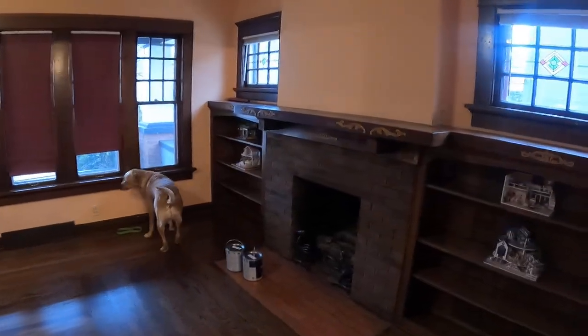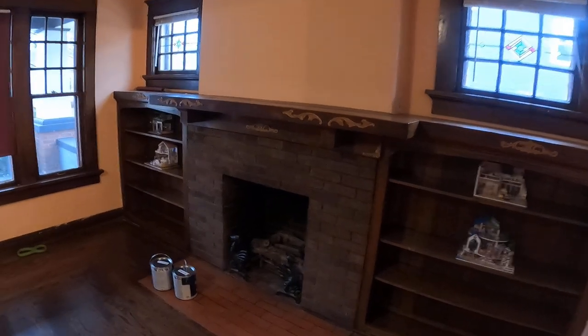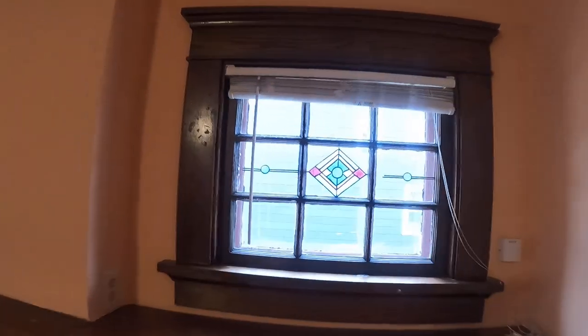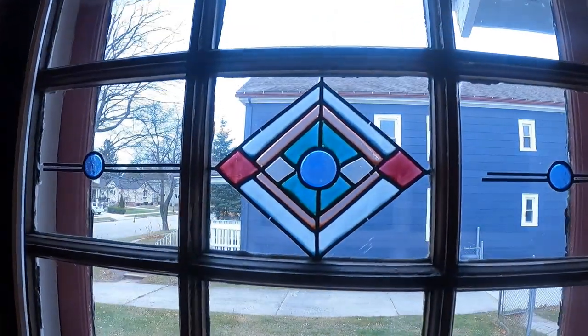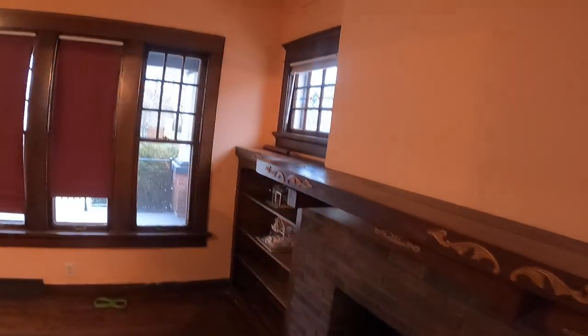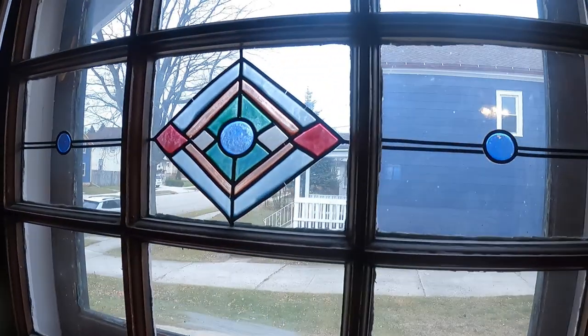Coming through our living room we've got the fireplace in there. It was a working fireplace — there's still ash in there — but now it's just got some props in it. There are leaded stained glass windows throughout the entire house. Here's a good close-up look — it's all really intricately done. Someone really liked doing that. They're in several rooms. On the other side you can see this is matching on our front porch.